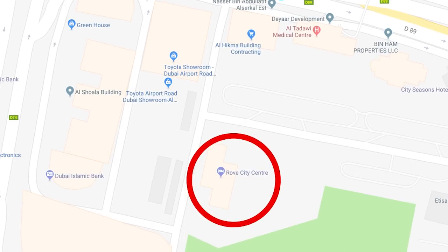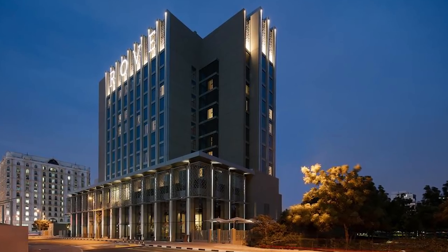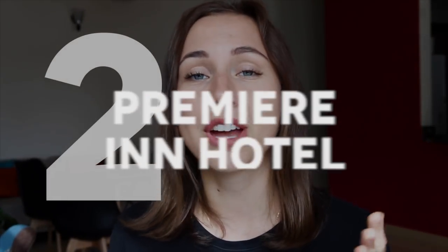Hotel number one is called Rock City Center. It's a modern hotel situated only nine kilometers away from Burj Khalifa, located in the quiet part of Deira — the historic part of the city. It's a great place for exploring all the attractions in Dubai. City Center Deira and the metro station are only a five-minute walk away. The hotel has an on-site restaurant which serves different types of cuisine, and it offers a late check-out time of 2 p.m. Rooms start at 200 dirhams.